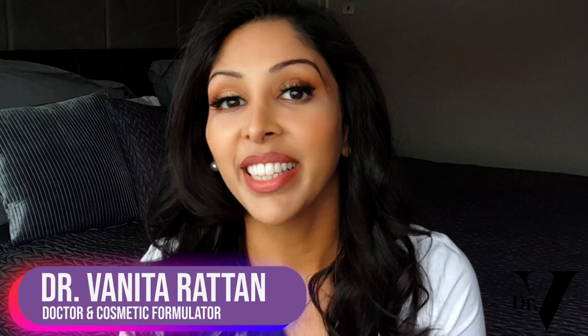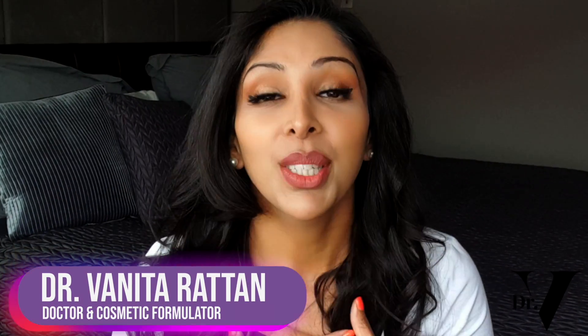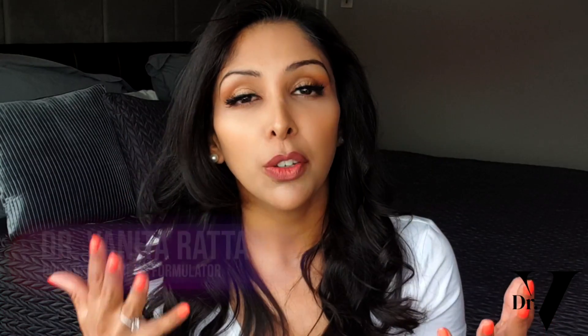Hello, I'm Dr. Benita Rattan and this channel is dedicated to skincare for skin of colour. I'm a doctor but I'm also a cosmetic formulator specifically for skin of colour.